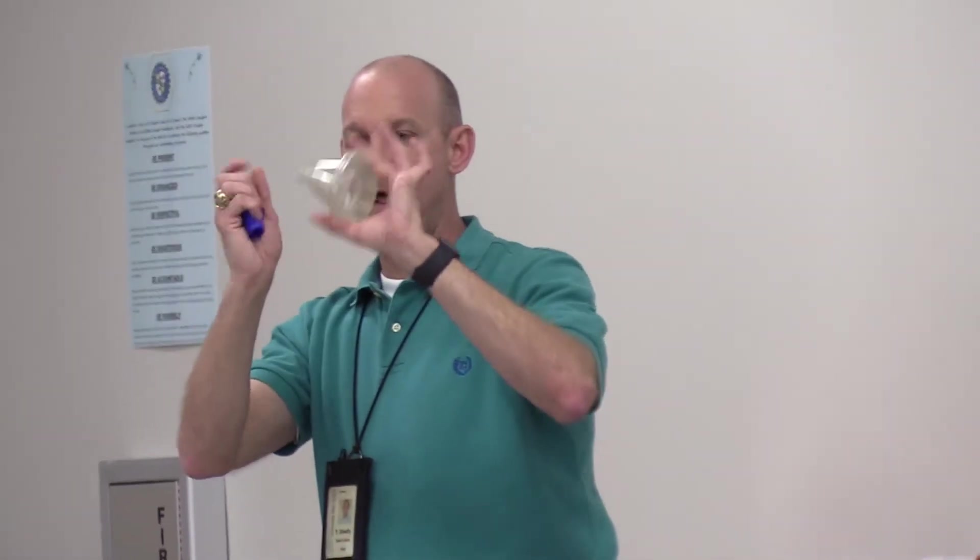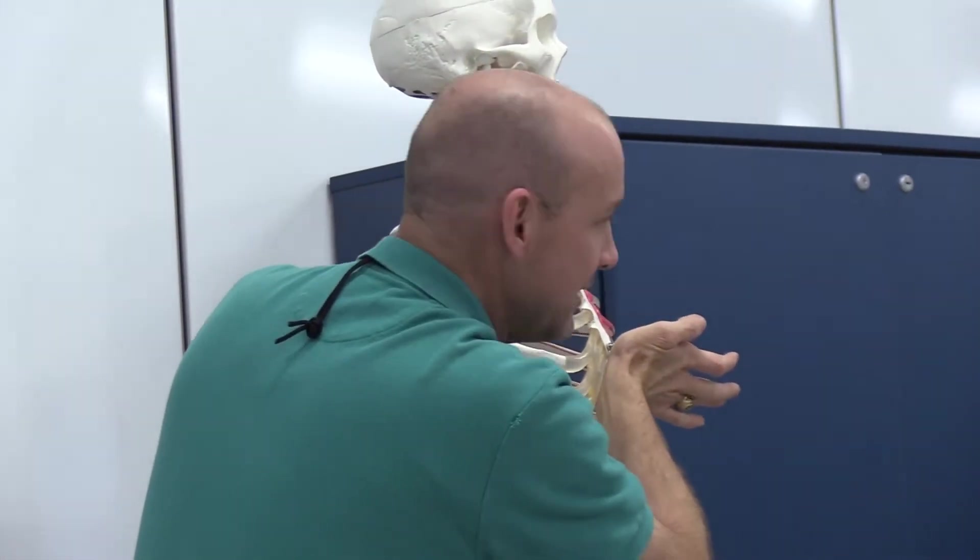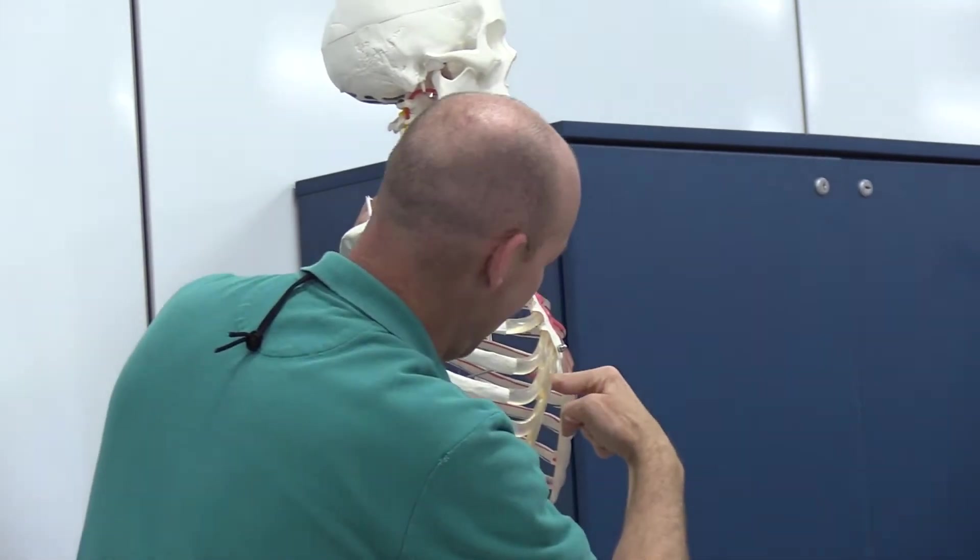We learn about the ethics that you may encounter in healthcare. We also learn about safety, which is one of the biggest things — especially with infection control, especially with COVID going on.